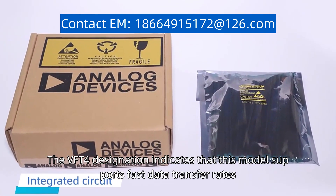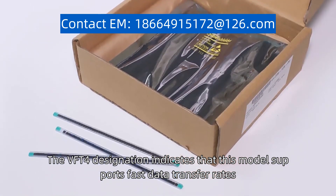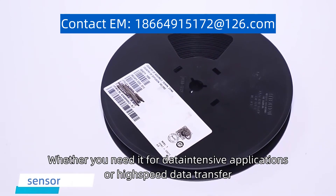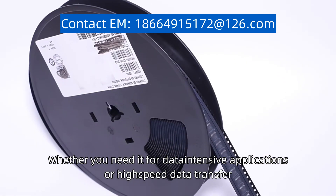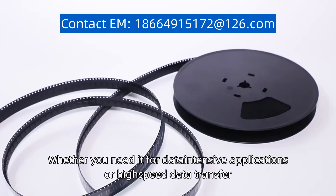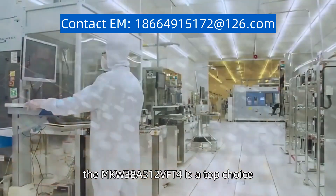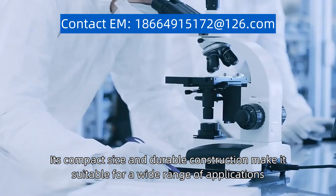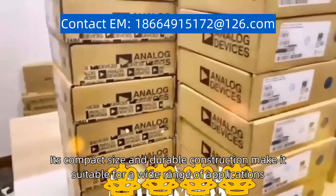The VFT4 designation indicates that this model supports fast data transfer rates, ensuring efficient and seamless performance, whether you need it for data-intensive applications or high-speed data transfer. The MKW38A512VFT4 is a top choice. Its compact size and durable construction make it suitable for a wide range of applications.